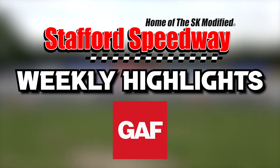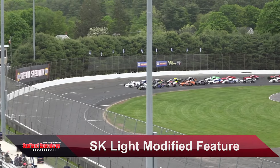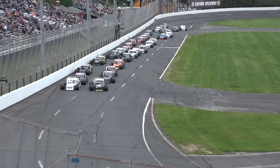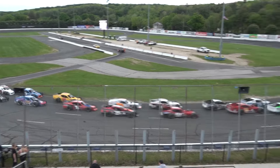The Stafford Speedway Weekly Highlights are presented by GAF Roofing. 32 strong, 12 laps to go as the field comes off turn four. Tyler Chapman, last week's winner — in fact he's won the last three SK Light points-paying events — leads the field into turn number one.